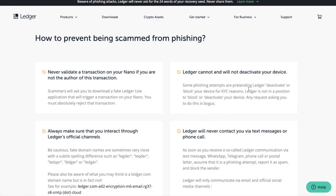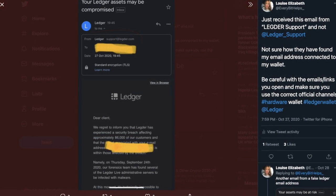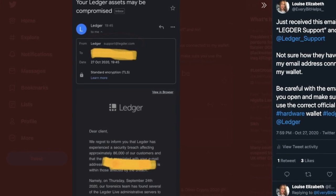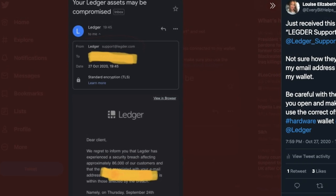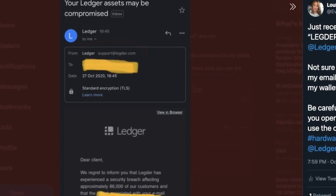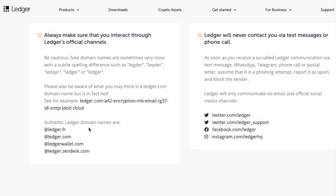Now, if you're informed that your Ledger has been deactivated, just ignore it, as Ledger can't block or deactivate your device. And as part of one of the phishing attempts I've personally seen, emails were sent out with the domain containing 'Legder' as opposed to 'Ledger' — these subtle mistakes are a sure-fire way to detect a scam. Be aware that the authentic Ledger domain names are Ledger.fr, Ledger.com, LedgerWallet.com, and Ledger.Zendex.com.